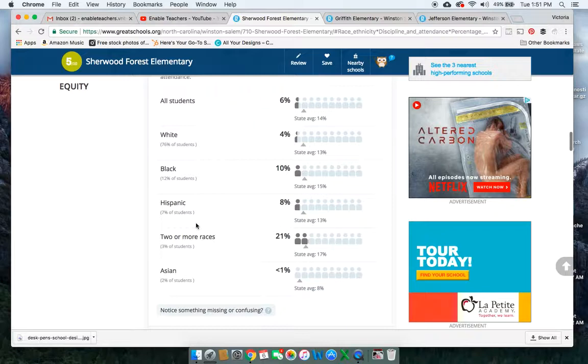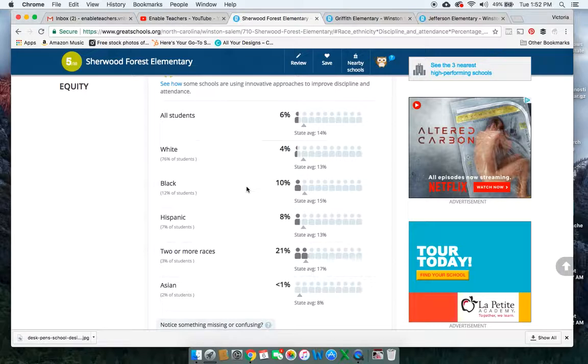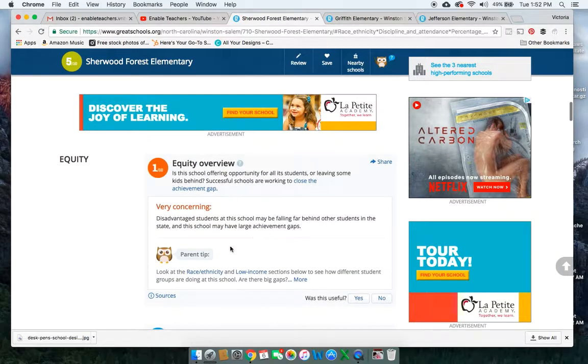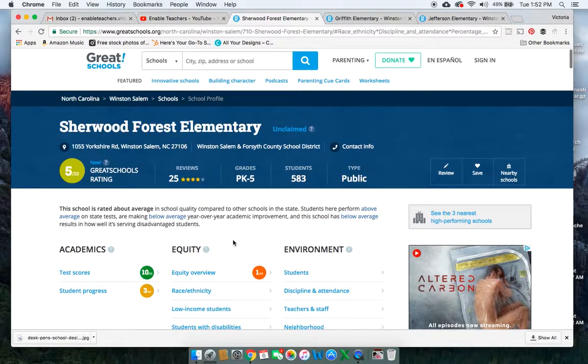When we look at two or more races and black students, they are slightly below the state average but still showing a lot of absenteeism. And when kids don't come to school, that's typically a sign that they're coming from poverty, which goes along with the equity overview — they're struggling to close the gap where white students are performing more. So this school is a good school. I would recommend this school. Look at the parents that love this school.